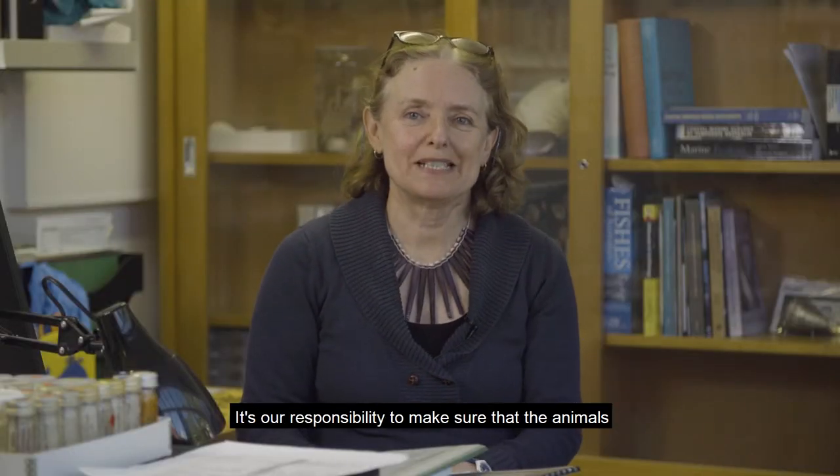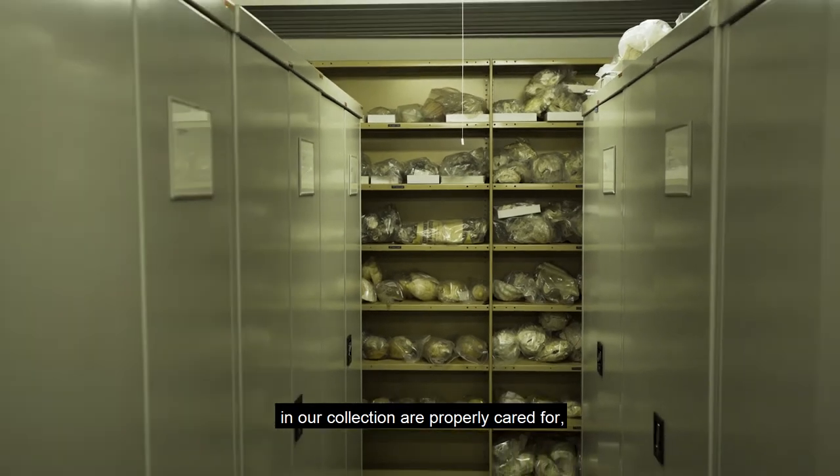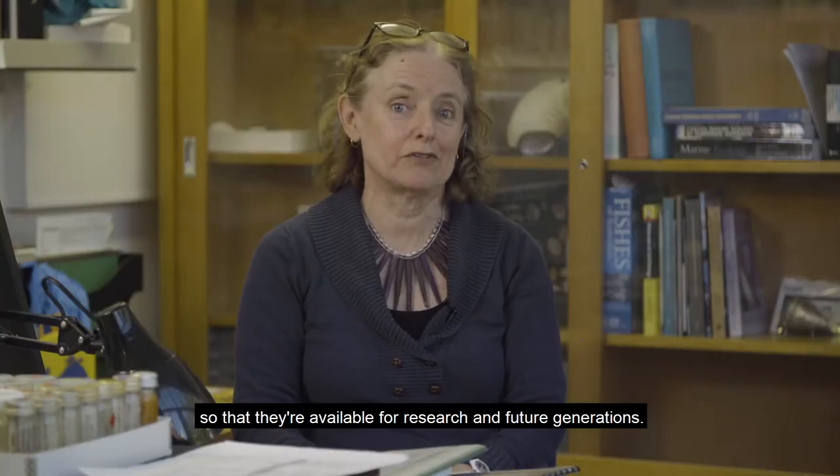It's our responsibility to make sure that the animals in our collection are properly cared for, properly preserved, labelled and documented so that they're available for research and for future generations.